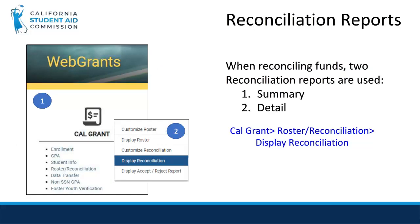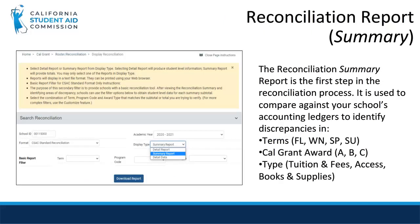To retrieve these reports, you will click on Roster/Reconciliation under the Cal Grant section on the WebGrants homepage, then click on Display Reconciliation. On the Format field, select CSAC Standard Reconciliation, choose the Academic Year, and then on the Display Type field, use the dropdown to select Summary Report. Then click Download Report to populate the report.